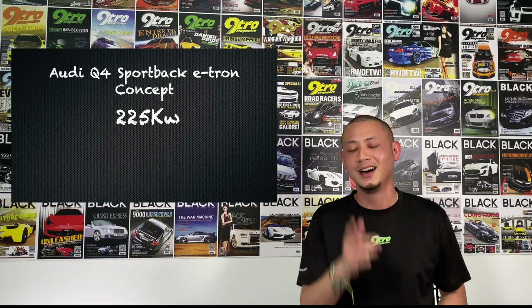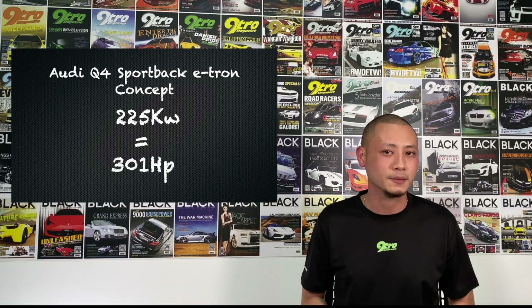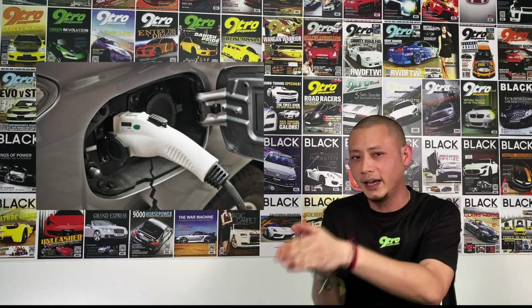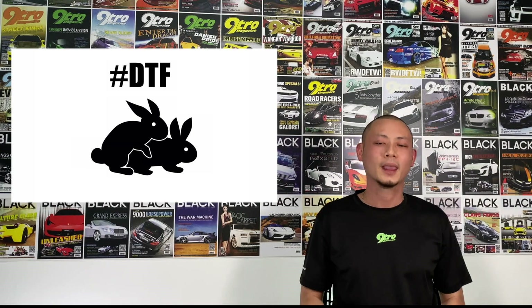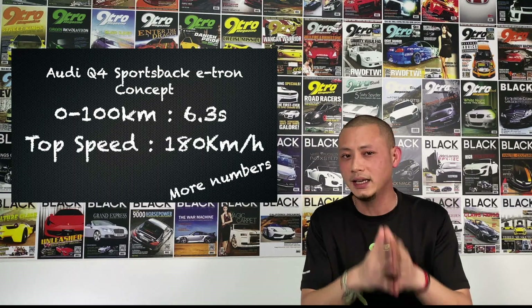225 kilowatts equates to about 301 horsepower. Not too shabby. Now Audi claims that this Q4 is capable of traveling 450 kilometers on a single charge, and with its quick charge system, fuel up from zero to 80% in just 30 minutes — just enough time for a quickie. Performance wise, it could speed up to 100 kilometers per hour from a standstill in 6.3 seconds, with a top speed of 180 kilometers per hour.